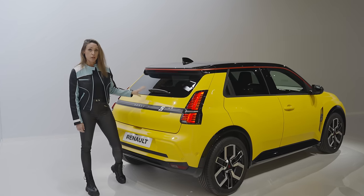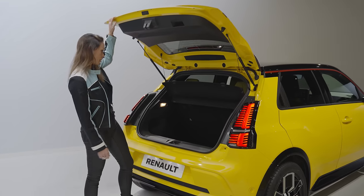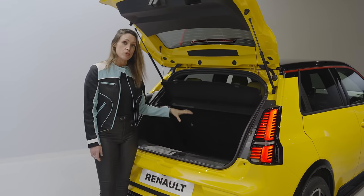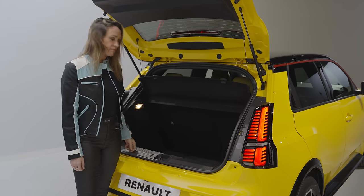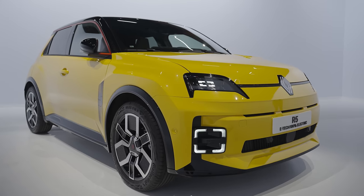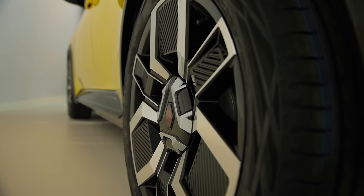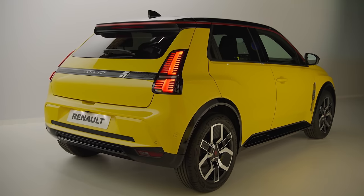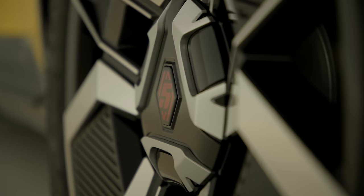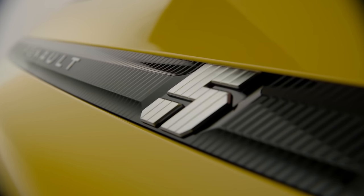One area where the Renault 5 could have disappointed is the boot space, but it's actually really practical: 326 litres of usable space. That's more than you get in the Vauxhall Corsa and the Ford Fiesta — rest in peace. There's no frunk, but actually you don't need it. The 5 uses a brand-new, super-modern platform, but it sticks to the fairly standard EV blueprint of layering the battery pack along the floor between the axles. The big battery does mean it's pretty heavy, around 1.5 tonnes, the same sort of weight as an electric Corsa. But the roof is aluminium and the centre of gravity is really low. That bodes well for the handling, and Renault assures us that making this fun to drive — just like the old 5 was — has been a top priority.